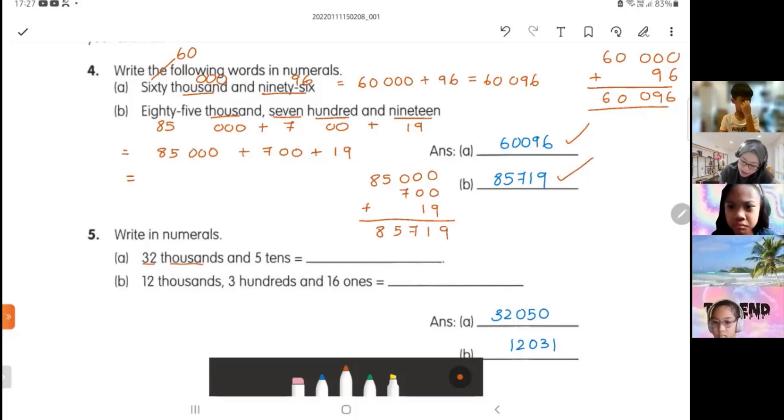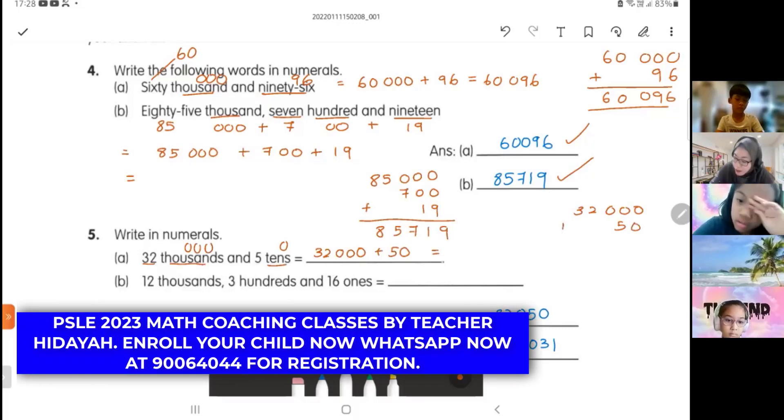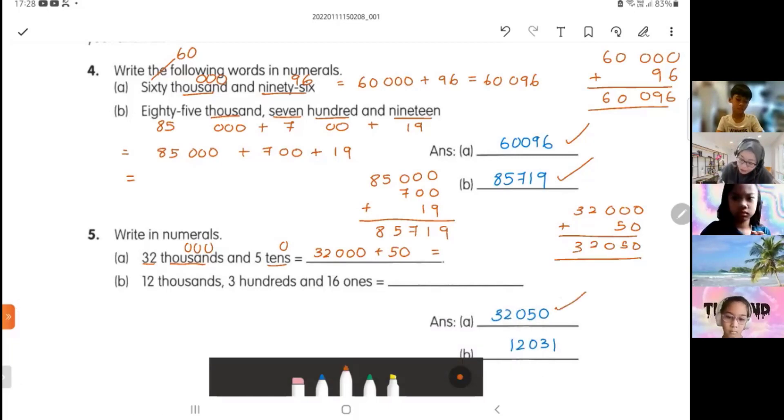Okay, next one. 'Write in numerals' means write in numbers. We have 32 thousands — thousand has three zeros — then five tens, which has one zero. So this is 32,000 plus 50. If you're not sure, do your working. Start with your ones and you get 32,050. Very good.